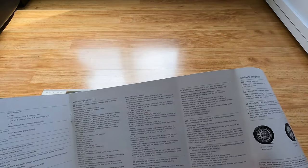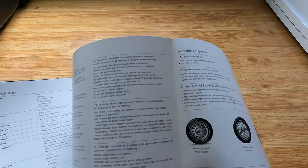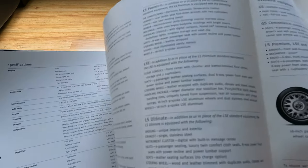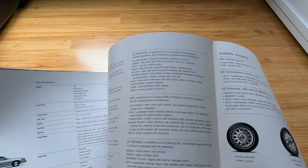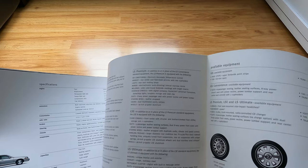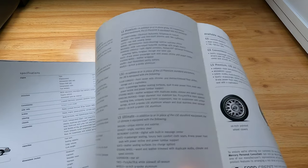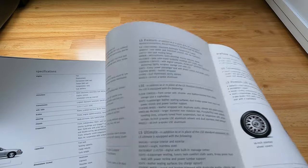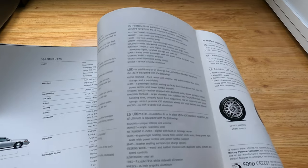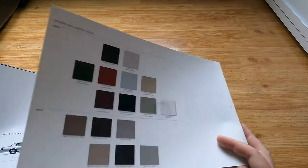You have the GS, LS, Premium, and LSE. The LSE was a five-passenger setup with the floor console shifter — almost like a sport package, which I'm guessing was really rare. And the LSE Ultimate came with unique interior and exterior badging. I love when manufacturers include badging as a selling point — like, the badge should just come with it; it shouldn't be something you desire.